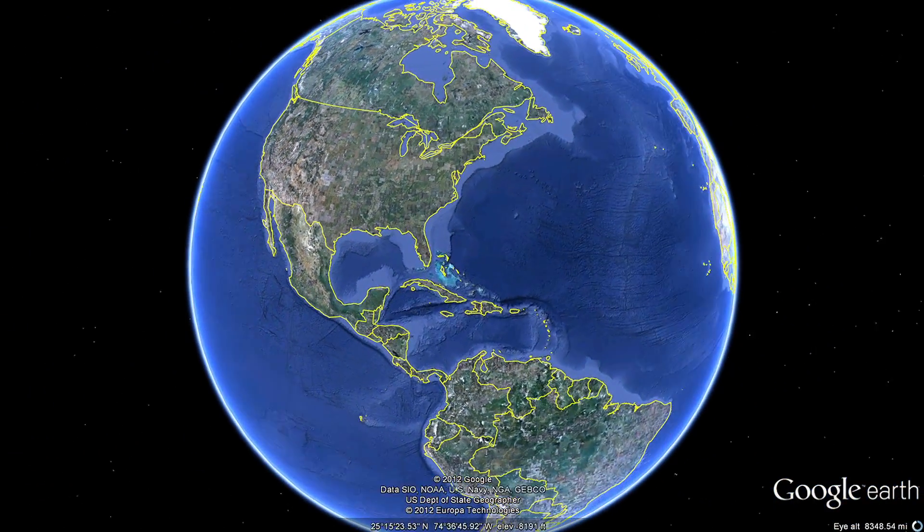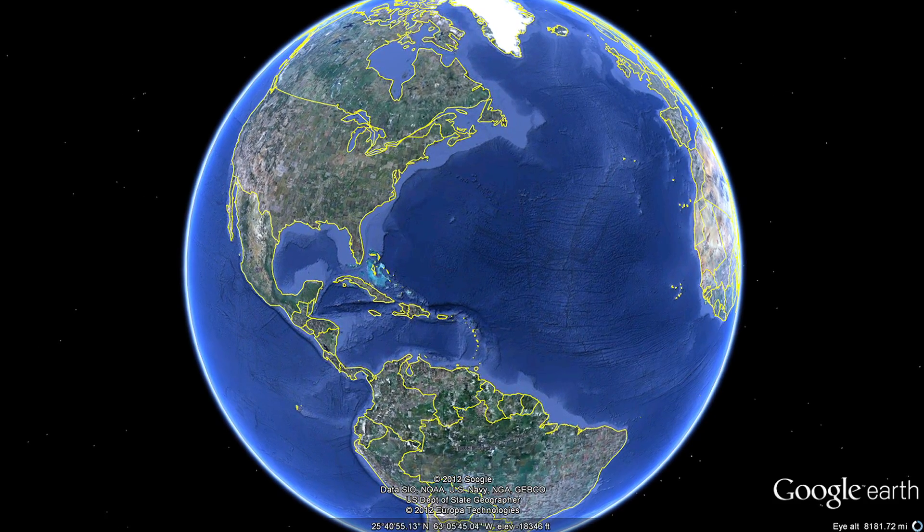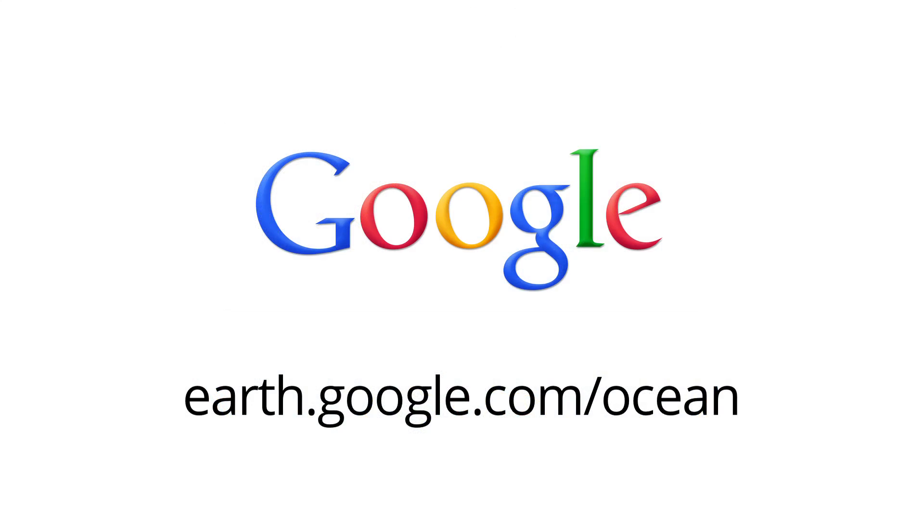Discover the oceans of our planet today using Google Earth. To be continued...